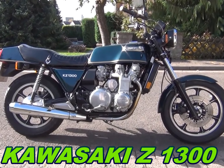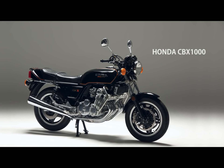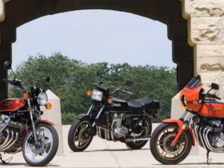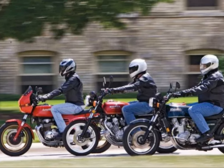Kawasaki Z1300 and Honda CBX1000 are probably the two most of us think of when inline-six bike engines are considered. You could argue about the styling or performance of the aforementioned machines, but you won't argue the interest and admiration those usually evoke.